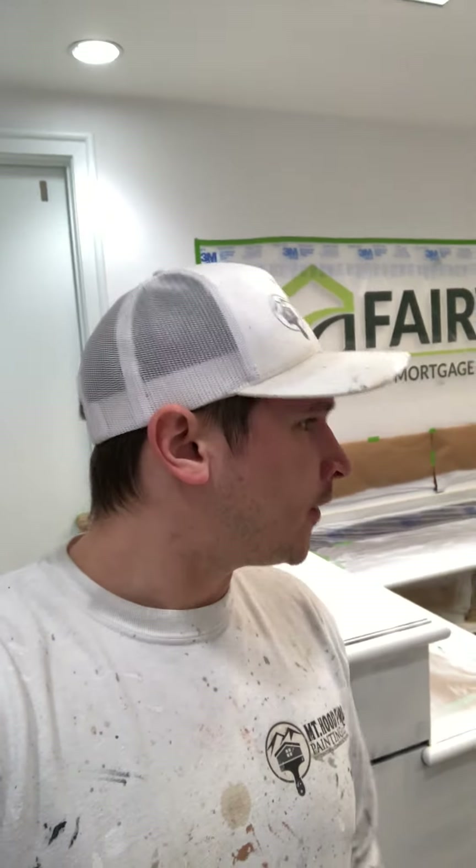Hello everyone, this is Chris with Mallet Pro Painting. Today we're gonna talk about primers. What primers do you want to use? In situations like with cabinets, when you're switching from a dark wood color, it's recommended that you use a really good bonding primer, and maybe one with some stain blocking properties.